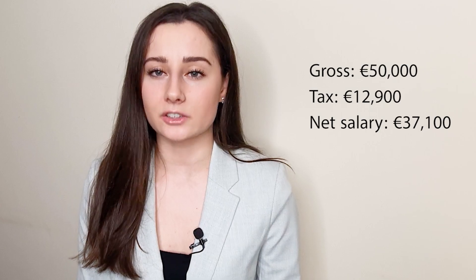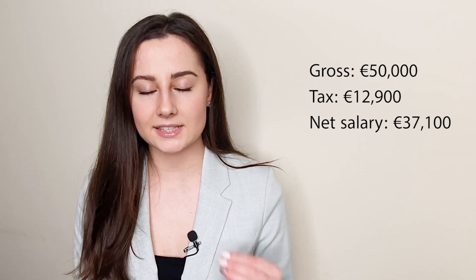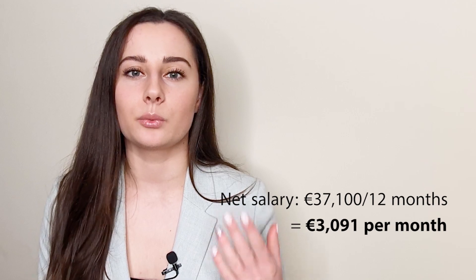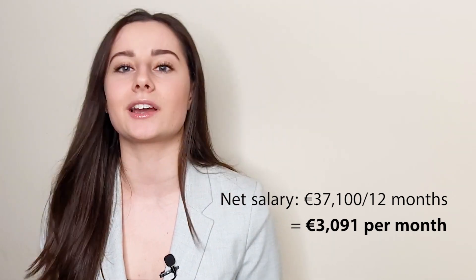To sum up: gross salary was €50,000, tax paid is €12,900, and the net salary is €37,100 per year. Dividing by 12 months gives €3,091 per month. Note that these amounts change every year — different amounts are taxed at 20% and different amounts at 40% — but you can check this online, and I'll tell you which website to use at the end of this video.